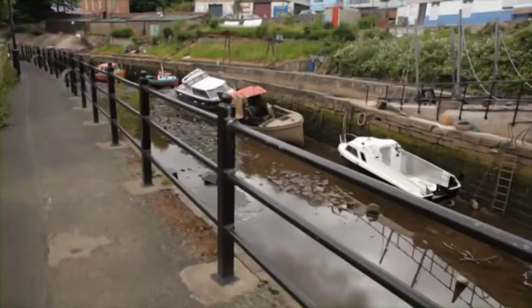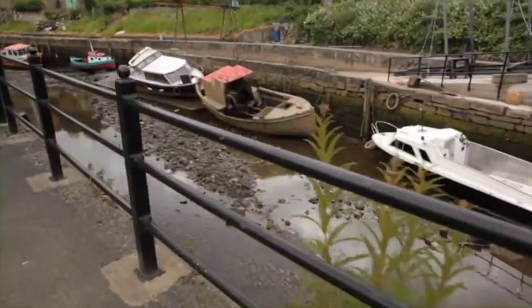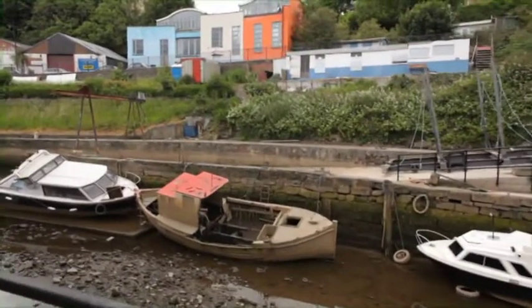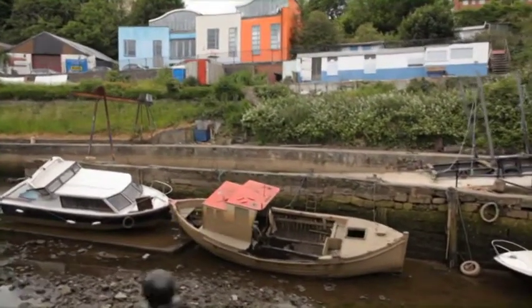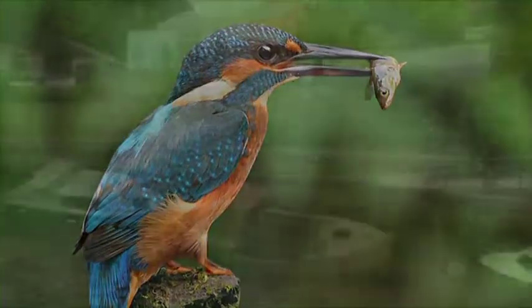The small and quirky boats you can see in the water belong to the motorboat club and have been a colourful part of the valley for decades. The Ouseburn Valley is home to a variety of wildlife and if you're lucky you might even see the rare kingfisher bird flying along the river.